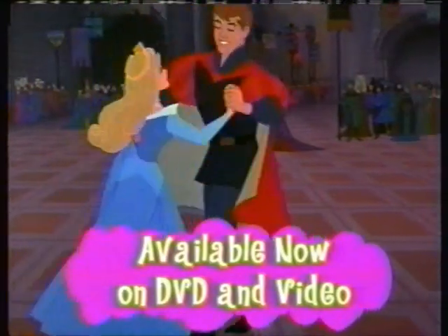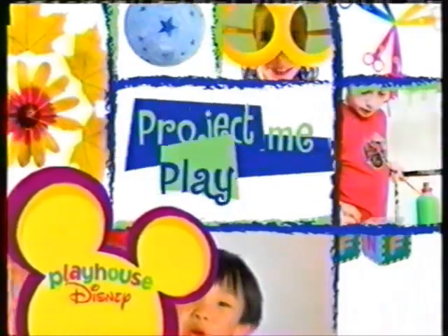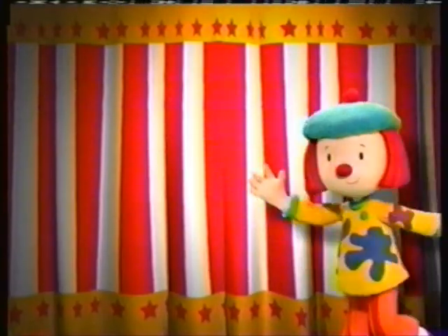For complete instructions on how to make your own dream dangler, grab a grown-up and go to PlayhouseDisney.com. Today's Project Playtime idea was brought to you by Sleeping Beauty, available now on Disney DVD and video. So long for now from Project Playtime!